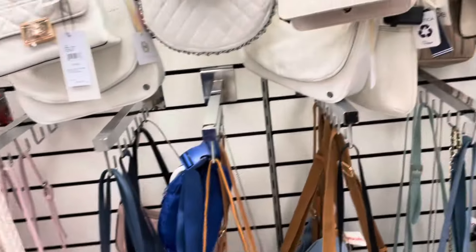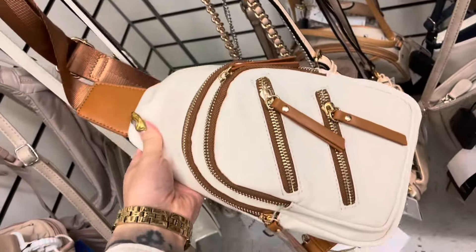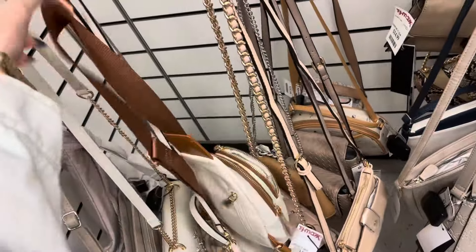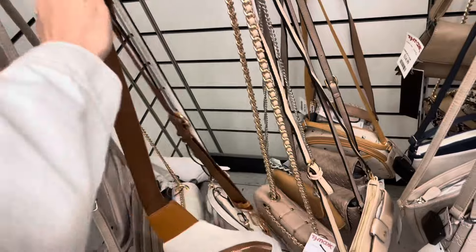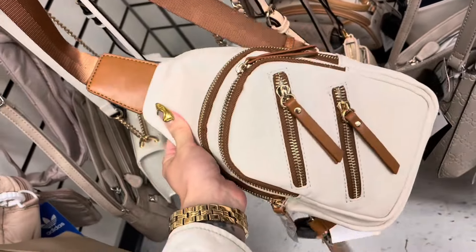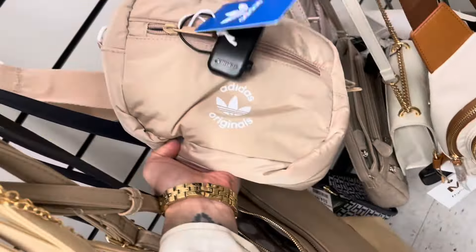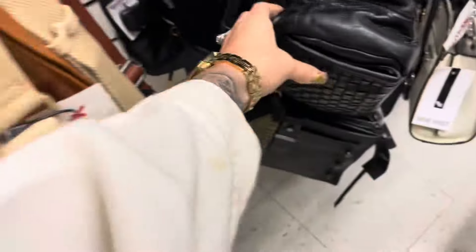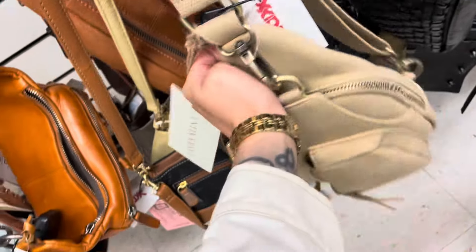A lot of purses here. I would like this one, this is cute — how much is this? $24.99. Are we still wearing this style of purses? I feel like I haven't really seen anybody wearing these anymore, but I think this is really cute. Also, I have the Adidas one. All of these are pretty, this feels like a good material — $24.99.